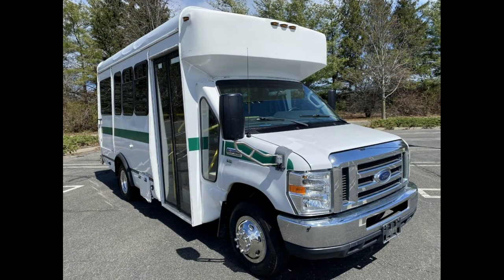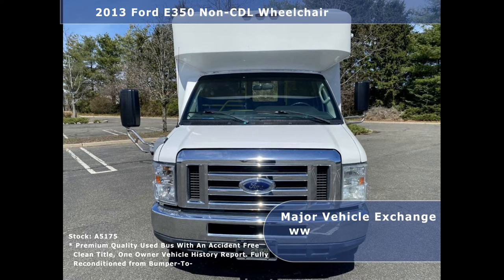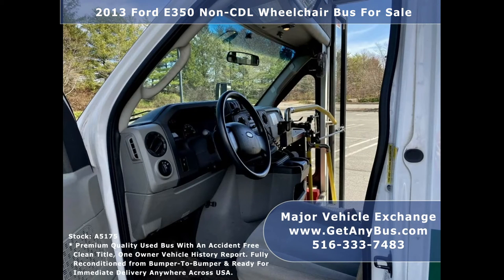Major Vehicle Exchange presents a 2013 4D359 CDL wheelchair bus for sale, stock number A5175. This used bus for sale has an accident-free clean title, one-owner vehicle history report. The bus can accommodate up to 4 passengers plus driver and up to 4 wheelchair positions.